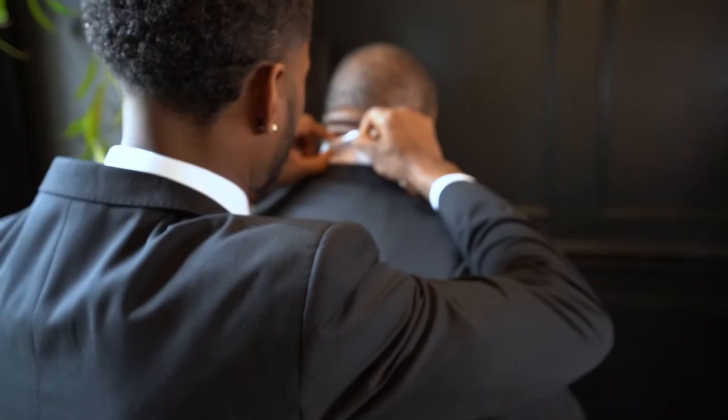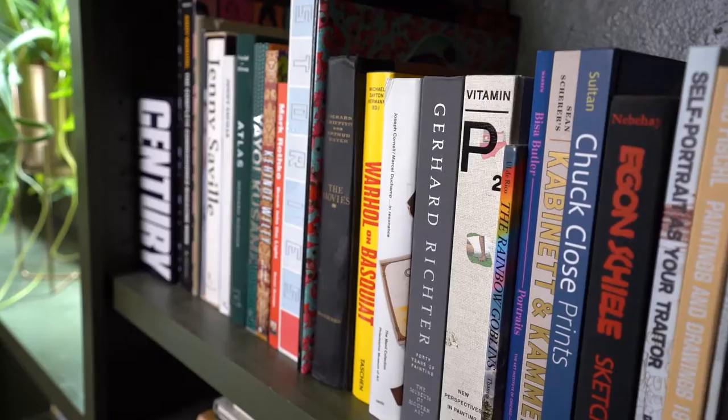What's up guys, so today we're shooting for Suit Shop in this beautiful home here in Atlanta. We're gonna be shooting a bunch of different concepts today with a bunch of different models, so let's get into it.